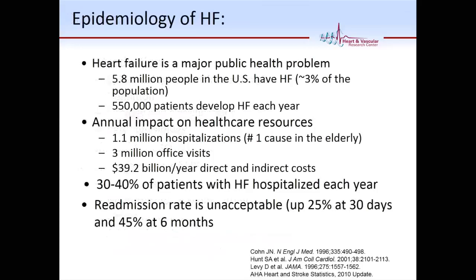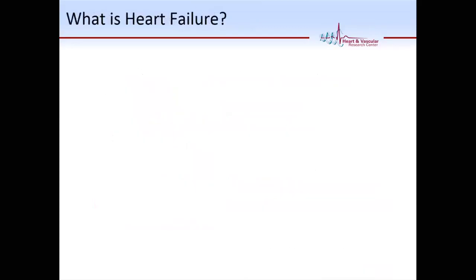Heart failure is an epidemic disease and a very major public health burden — about close to 6 million patients in the U.S. with heart failure, about half a million new cases every year, about 1.1 million hospitalizations. It's a costly disease, and the readmission rate is still high despite all of our efforts. It's not as high at MetroHealth, actually. We've been getting gold awards for the last three, four years for the lowest readmission rate.